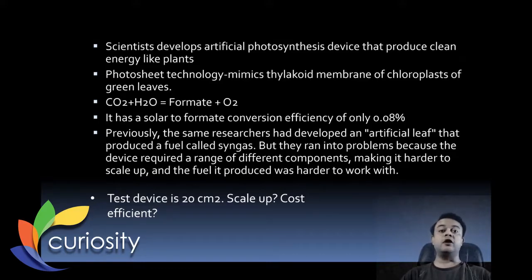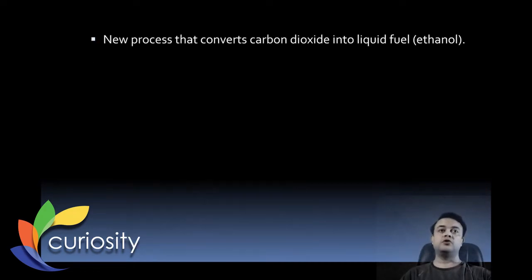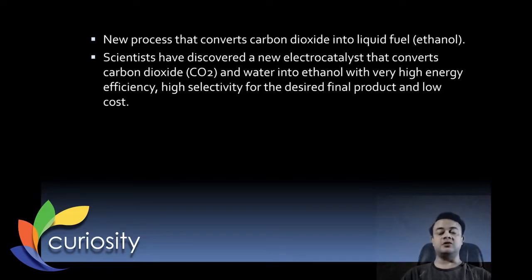Our second story of the week is again a paper in Nature Energy, but this time by a US team. It is something like photosynthesis but not exactly — it's a carbon capture paper. The title is 'Highly Selective Electrocatalytic CO₂ Reduction to Ethanol by Metallic Clusters Dynamically Formed from Atomically Dispersed Copper.' This paper is about a new process that converts carbon dioxide into liquid fuel — ethanol.